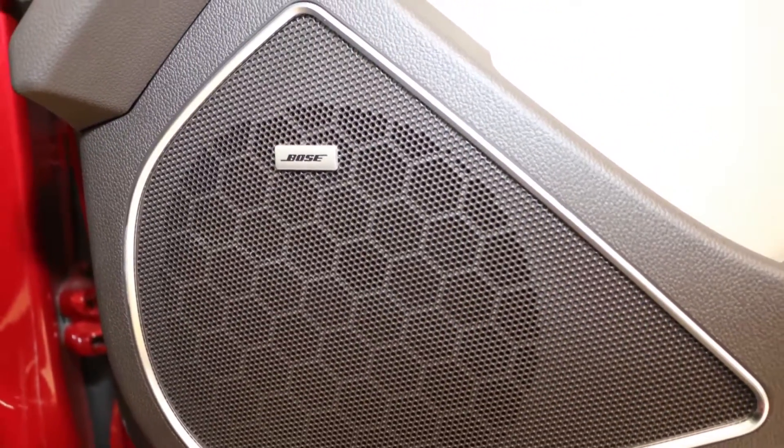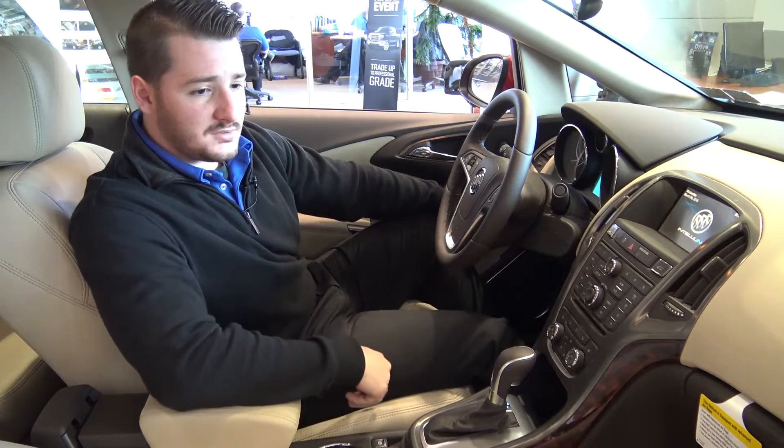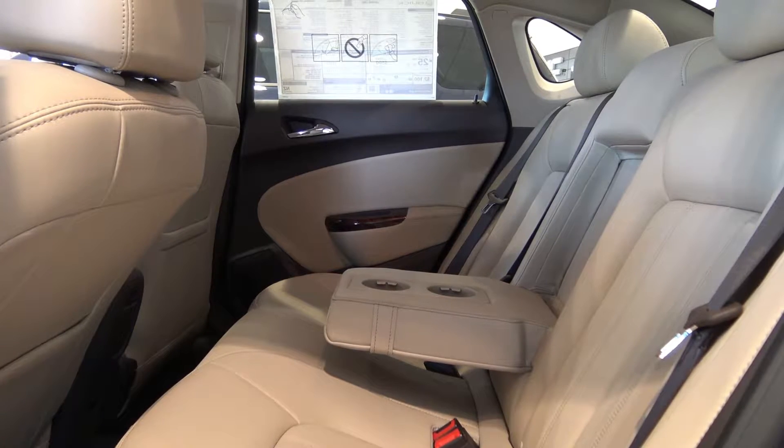Bose is a very well-respected stereo company and they've been working with GM for a while now. They weren't in the Buicks for a while, but now all the Buicks are coming standard with them.